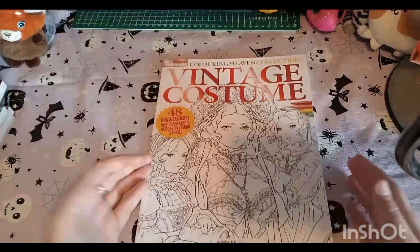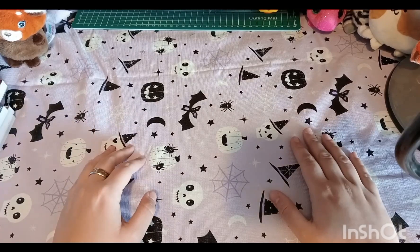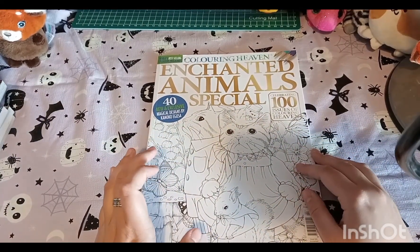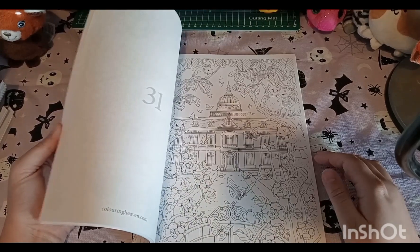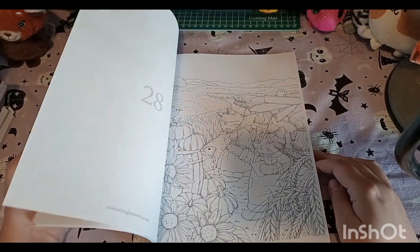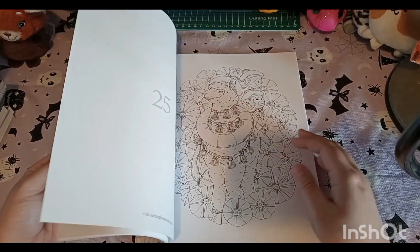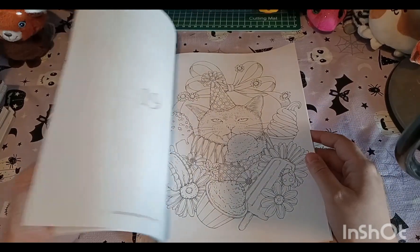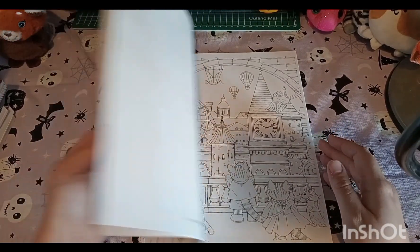If you want any flip-throughs of any of the books I show, let me know in the comments. Then I have the 100th issue special of Coloring Heaven - the Enchanted Animal Special by Kanoko Agusa. I have the other two issues she did for them and I've only colored one page because with the animals I really love her artwork - I want to do it justice. This little cat with the ice cream is really cute.